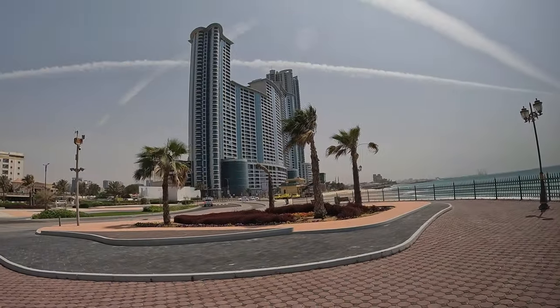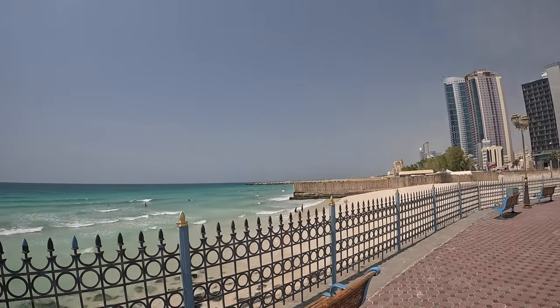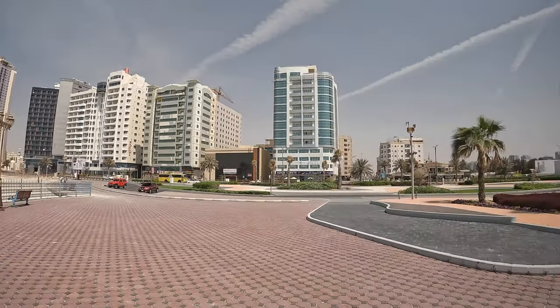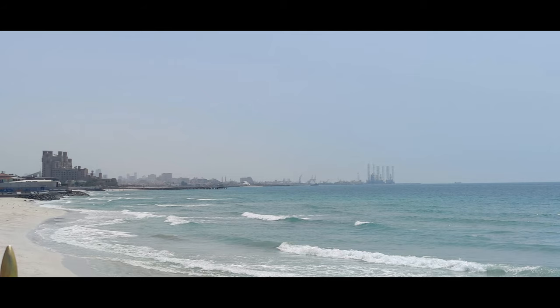Now we are at the Corniche here in Ajman. You can see a few quite big buildings directly by the sea — people are swimming. This is basically a public beach where people can enjoy free entrance. It's certainly not as polished as Dubai, but still — look at this.